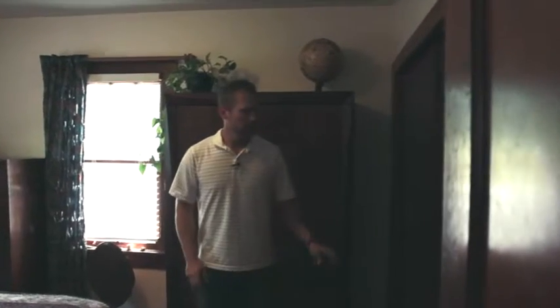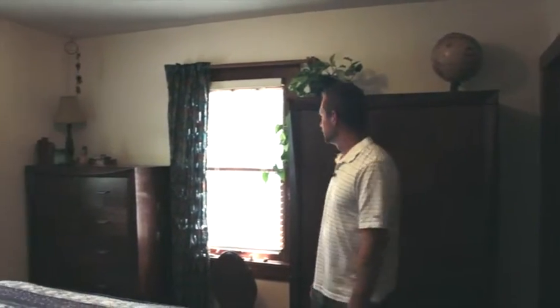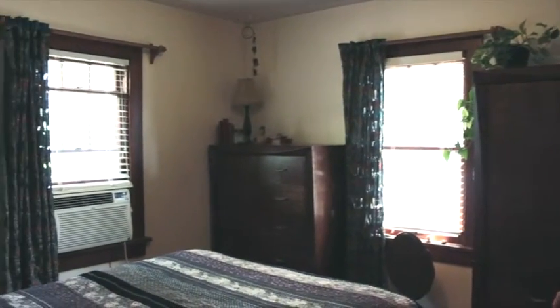This little foyer is really cute. There's some built-ins and some wallpaper that gives you that sense of original charm. This would probably be the master bedroom — it's a little bit bigger. It's got a nice sized closet for an old town property and a beautiful southern exposure.